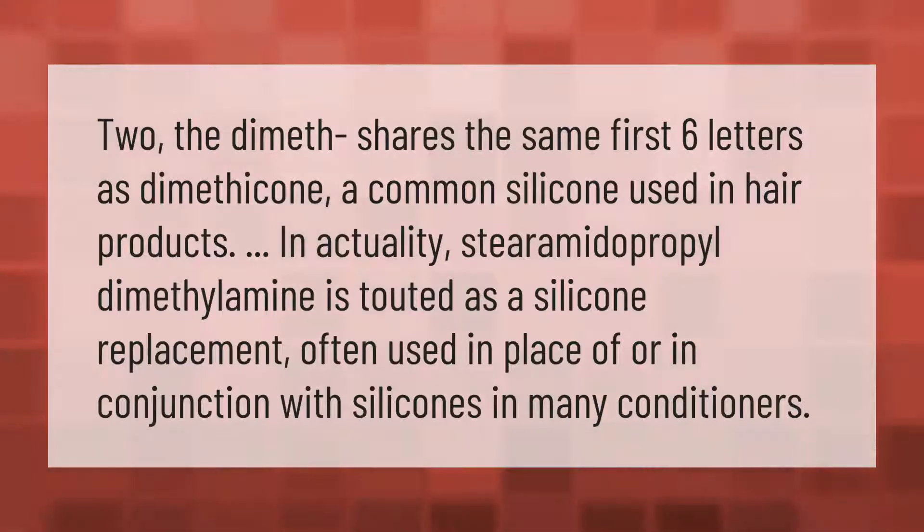Stearamidopropyl dimethylamine shares the same first six letters as dimethicone, a common silicone used in hair products. In actuality, stearamidopropyl dimethylamine is touted as a silicone replacement, often used in place of or in conjunction with silicones in many conditioners.